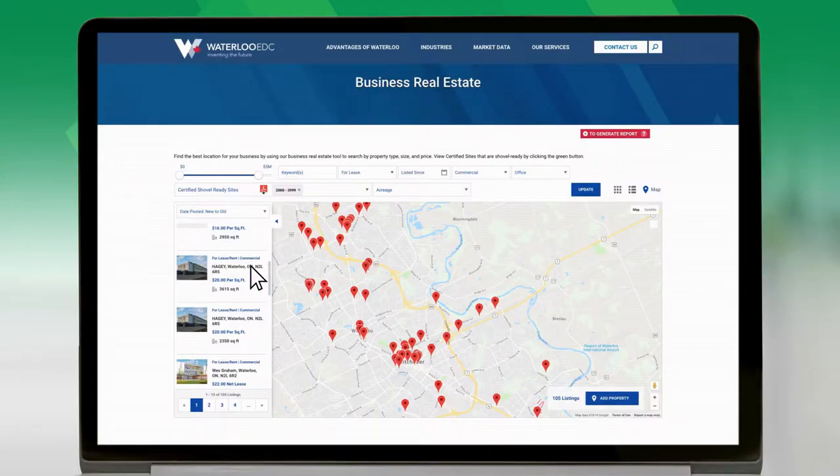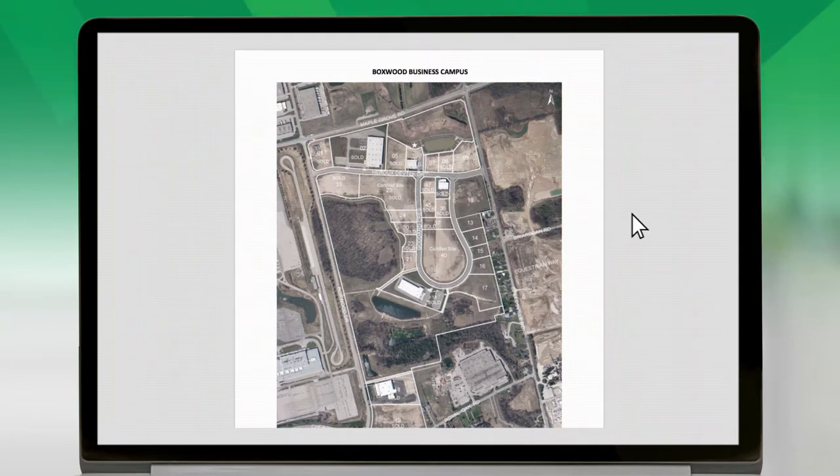If you're looking for new land with already completed environmental and archaeological assessments, you can download a PDF of Waterloo's certified shovel-ready sites.